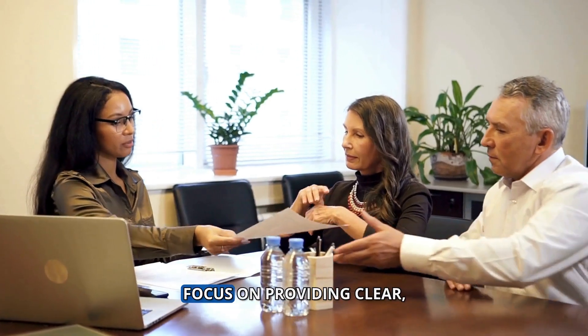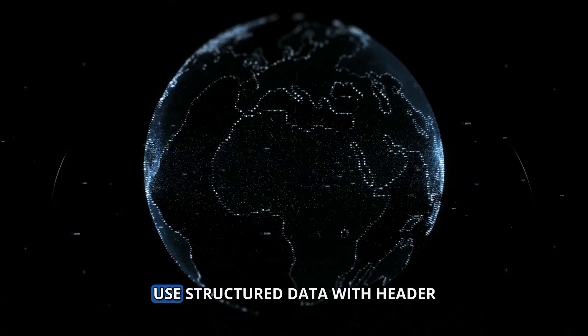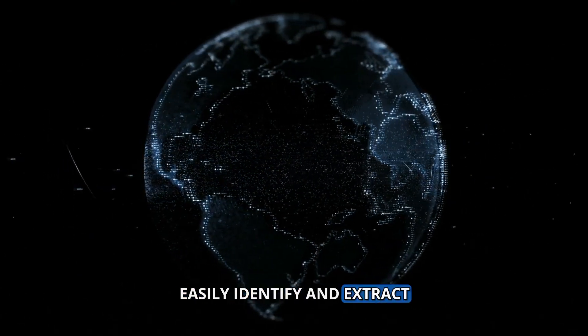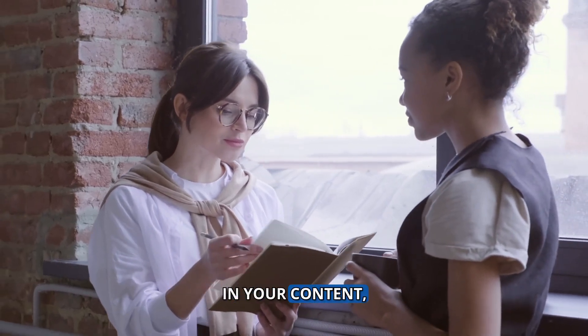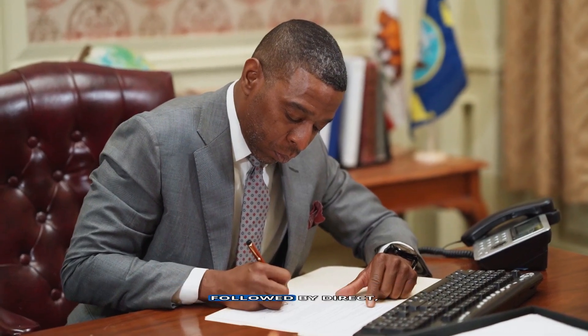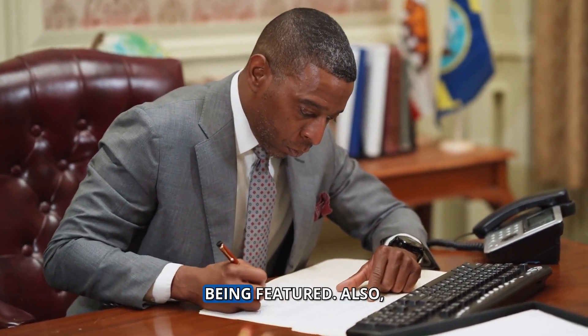To optimize for these, focus on providing clear, concise answers to common legal questions in your content. Use structured data with header tags to help search engines easily identify and extract these answers. Incorporate a question-and-answer format in your content, especially in blog posts or FAQs. Clearly formatted questions followed by direct, succinct answers increase the chances of your content being featured.